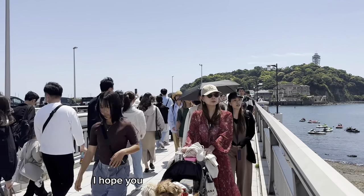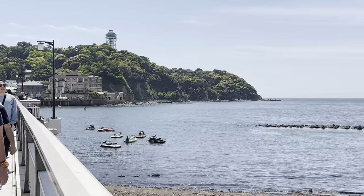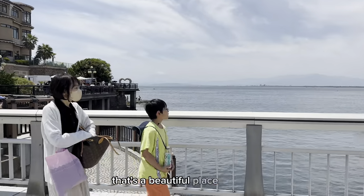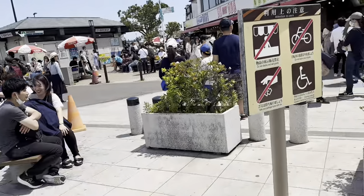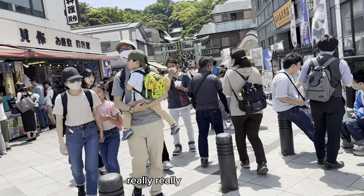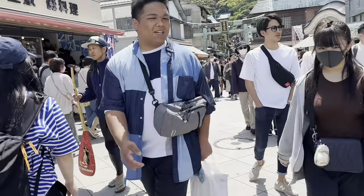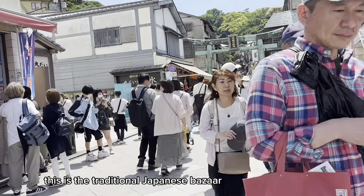Just enjoy — I am just enjoying and I hope you are enjoying too. Also, you can see Mount Fuji down there. That's a beautiful place. Let's move — people are eating some food, having snacks and drinks. It's really, really nice. Let's go towards that bazaar and have some fun. This is the traditional Japanese bazaar, so let's move.